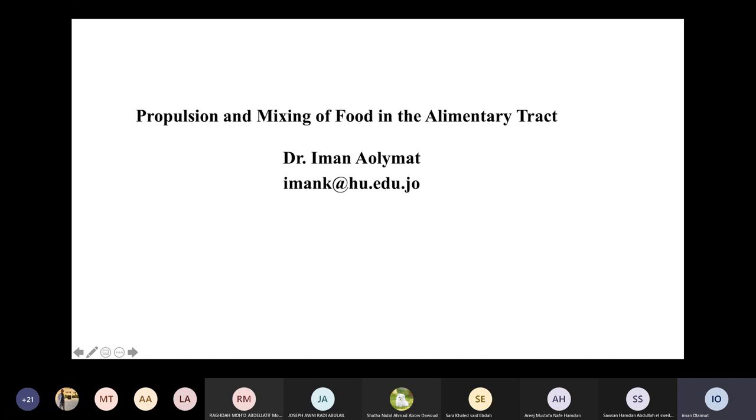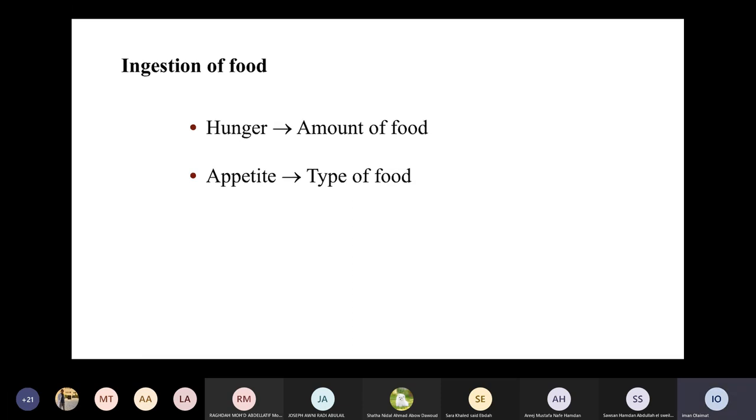The second lecture is about propulsion and mixing of food in the gastrointestinal system. We have two central mechanisms that determine the amount and type of food taken by a human. Hunger determines the amount of food you want — how much food you take depends on how hungry you are — and appetite determines the type of food you need.